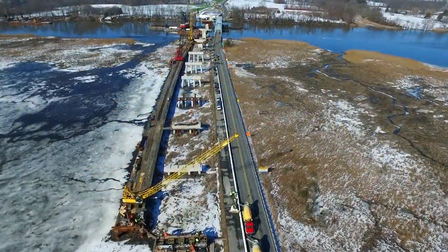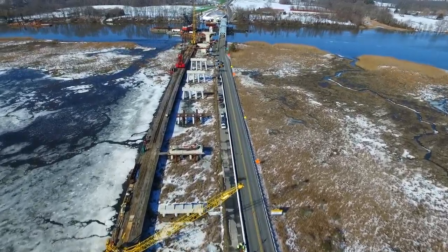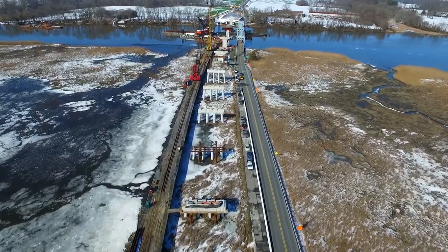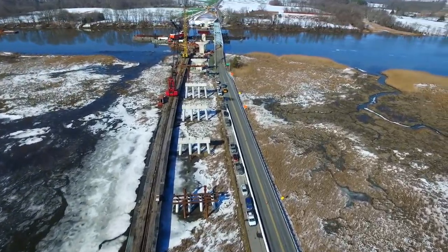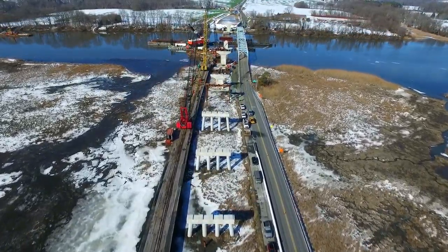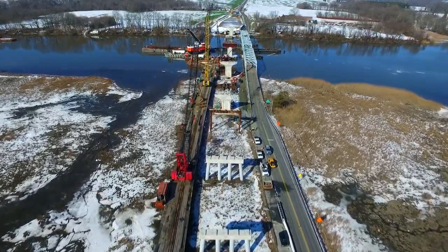You'll notice there are three cranes now working on the Omega trestle. Pier 11 is finished. Pier 10 is having its beam pedestals worked on. Pier 9 is being prepared for its pier cap. Piers 8, 7, and 6 are ready to go.